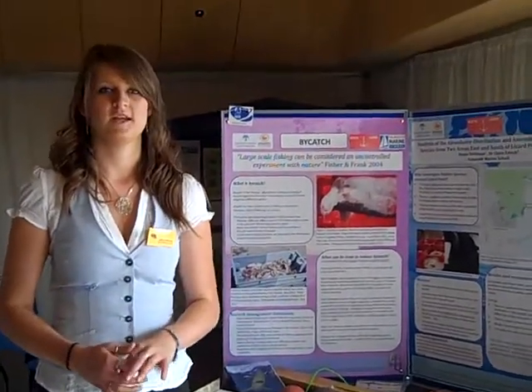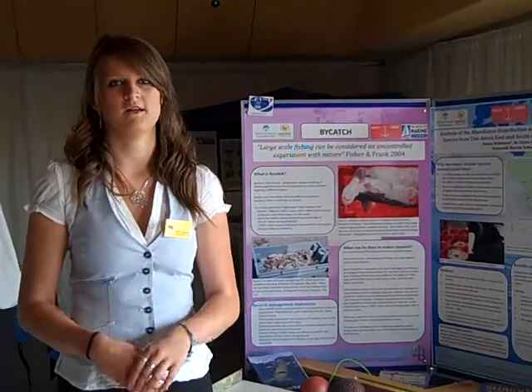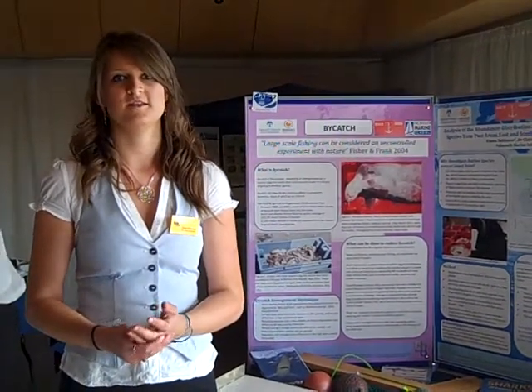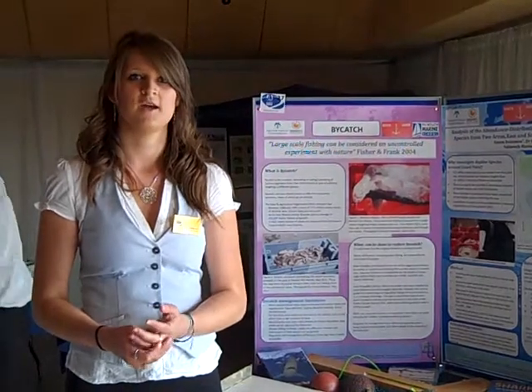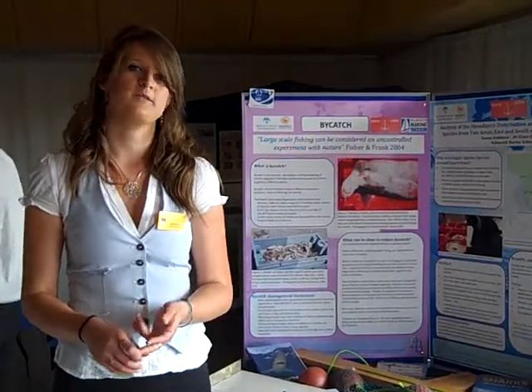My project has been based on looking at the different forms of rajidae. It's a great swim ray that I landed from around Lizard Point, which is currently under consideration of becoming a special area of conservation. To do this I was going down to Newland Fish Market every neap tide, measuring and recording the species, size and sex of each different species that they were landing.